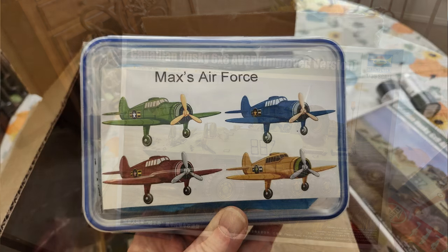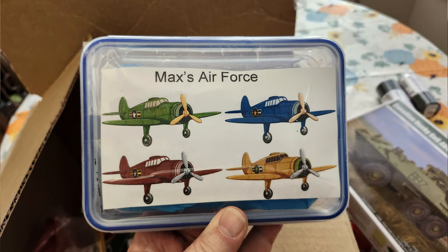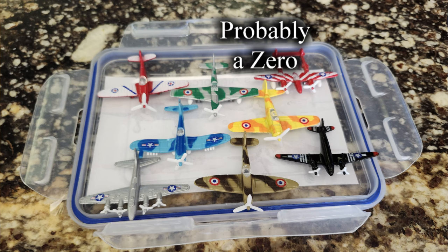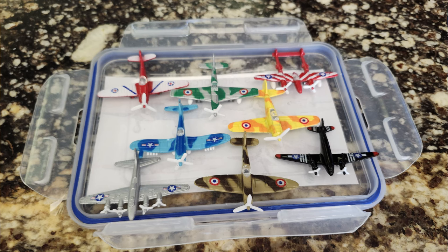He also sent me a bunch of little airplanes for Max's Air Force — God bless him. There was a B-17, Spitfire, C-47, Corsair, Mustang, P-38, and a couple of others I'm still scratching my head over — might be an Airacobra, possibly a Curtiss Hawk. The yellow one's got me scratching my head.